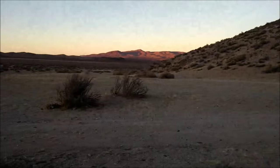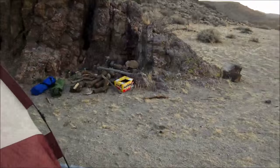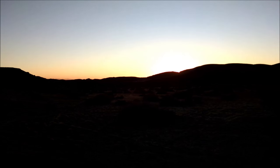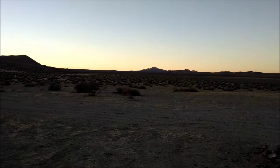We will have a fire — got ourselves a fire pit, little one there, already made. Good night on the desert. We'll check back in around dinner and show you a little bit of that.